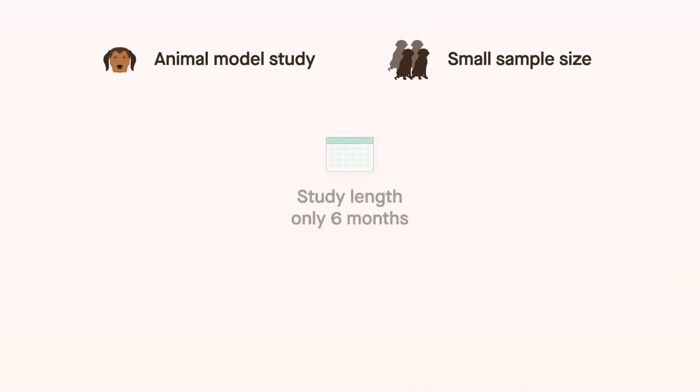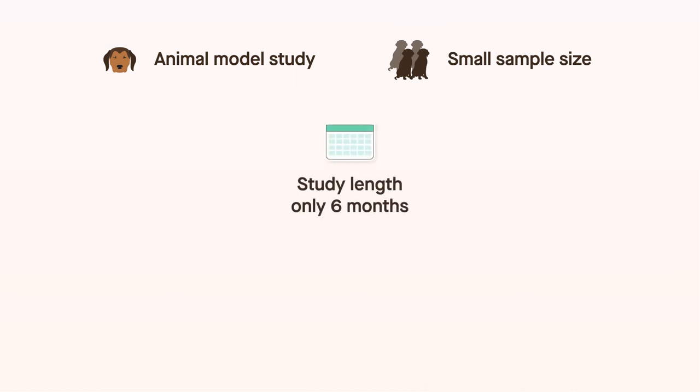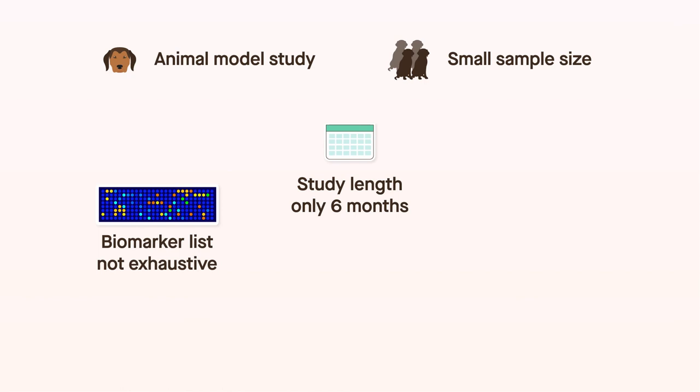Notably, this study was performed on dogs, so the findings do not necessarily apply directly to humans. In addition, the number of animals used was relatively small, and the study was limited to 6 months. Furthermore, the list of biomarkers selected for testing was not exhaustive, and the panels were not externally validated.